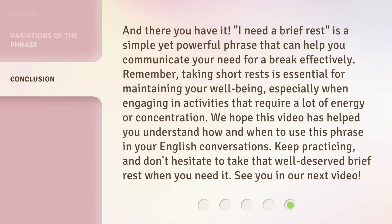And there you have it. 'I need a brief rest' is a simple yet powerful phrase that can help you communicate your need for a break effectively. Remember, taking short rests is essential for maintaining your well-being, especially when engaging in activities that require a lot of energy or concentration. We hope this video has helped you understand how and when to use this phrase in your English conversations. Keep practicing, and don't hesitate to take that well-deserved brief rest when you need it. See you in our next video.